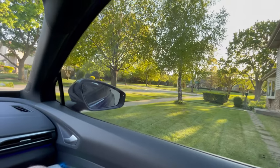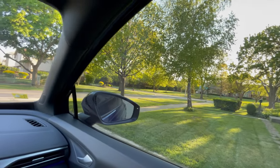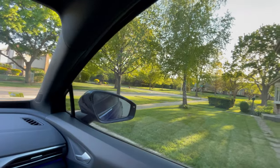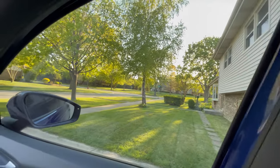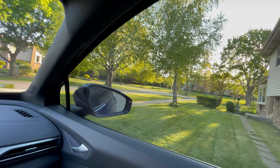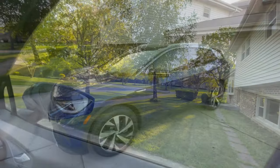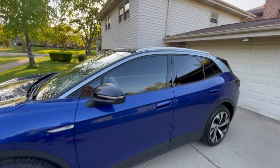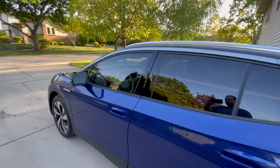Something else to know is when you do get your windows tinted, you need to make sure you don't use Windex or products that have ammonia in them, as they can eat at the tint. Another thing to stay aware of is when you're taking off your seatbelt to get out of the car, don't let it fly — because if it hits the window, it can nick the tint as well. All in all, pretty happy, and can't wait to see what's the next change to the ID.4.